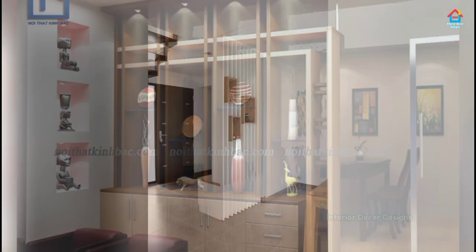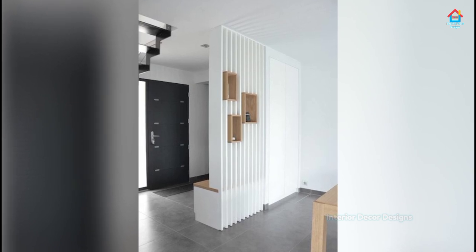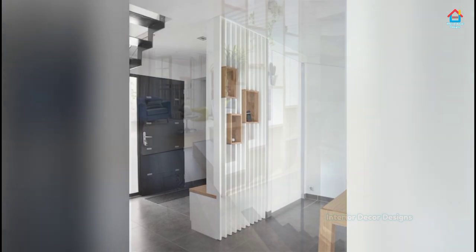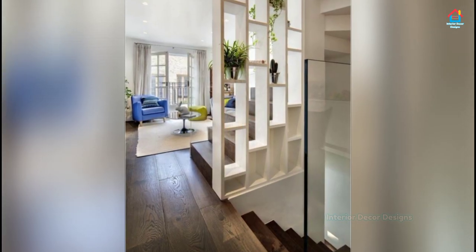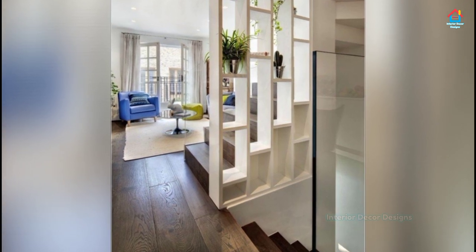Golden lattice partition designs look particularly posh right in the middle of your kitchen and living room. They also do a great job cutting your otherwise open kitchen out of sight. With a wall this radiant, you wouldn't even feel the need for secondary embellishment.